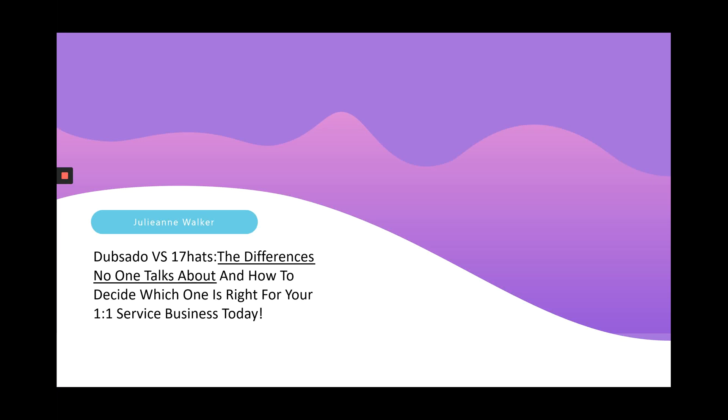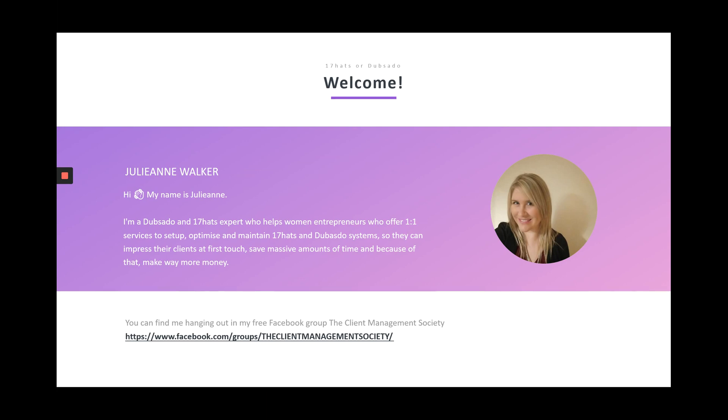Welcome to the differences between 17hats and Dubsado that no one talks about, and how to decide which one is right for your service business today. My name is Gillianne. I am a Dubsado and 17hats expert and I help women entrepreneurs to set up, optimise and maintain their systems so that they can impress their clients at first touch, save massive amounts of time, and make way more money.